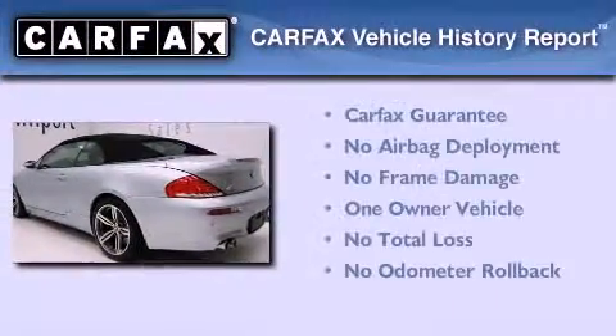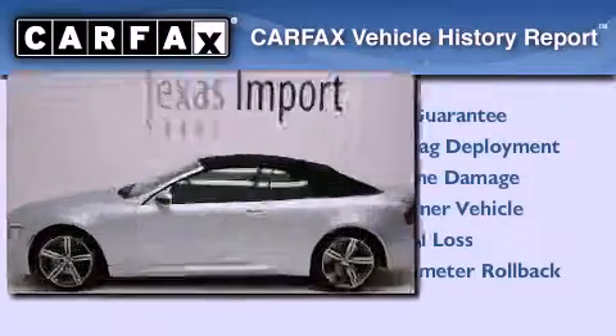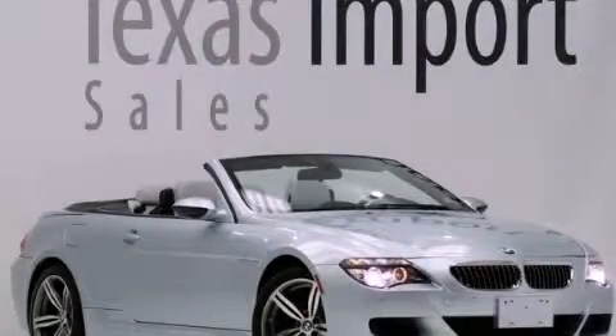This BMW has had only one owner and it qualifies for the Carfax Buy Back Guarantee. Please call today to reserve this vehicle for a test drive.